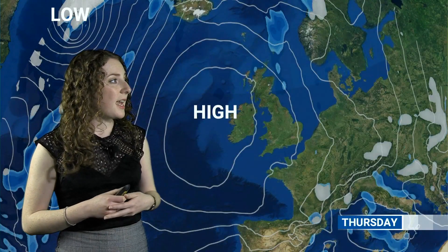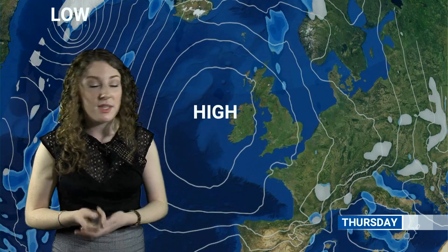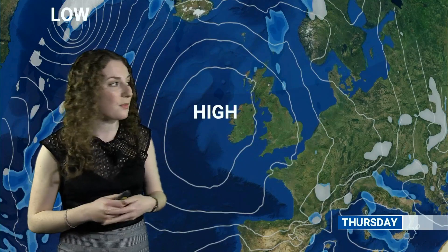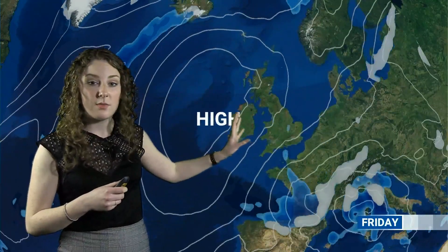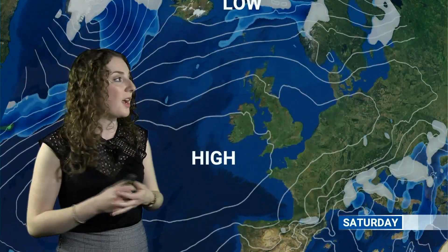Into Thursday, high pressure is still staying generally out to the west, and that's the general idea as we go through the next few days. Through Thursday, this little front will sort of slide down the North Sea, perhaps pushing showers or longer spells of rain into eastern areas, then continuing into Thursday night but weakening as we go into Friday. Maybe pushing some showers into parts of Wales and England, but generally that high pressure is helping to keep most places dry through the next few days. So there'll be plenty of settled conditions around, and I'm sure there'll be some sunshine too.